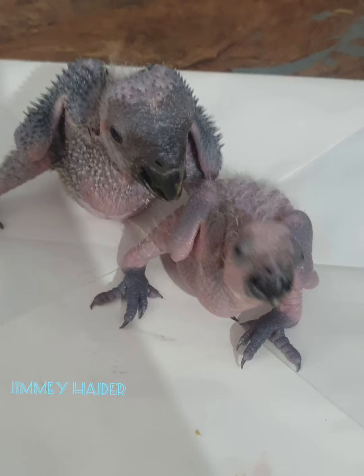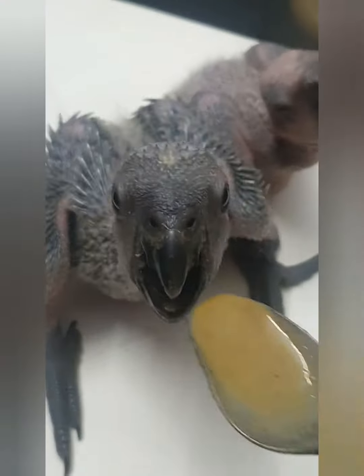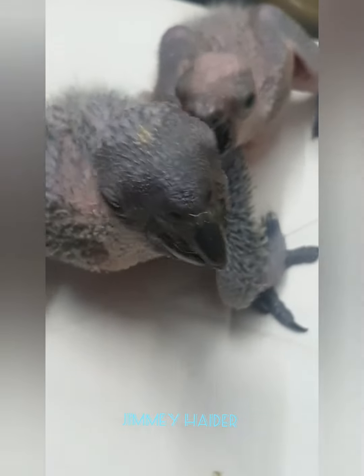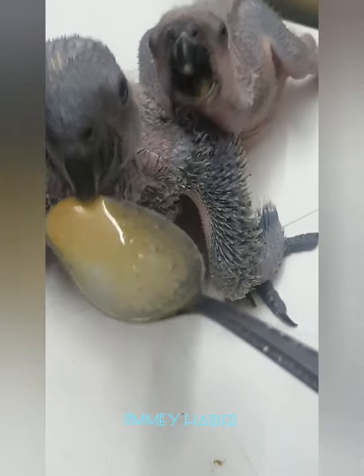Secondly, we provide them with a specialized formula and a spoon. These little ones need frequent feeding, just like clockwork, every two to three hours. Spoon feeding is less likely to cause accidental overfeeding, which can be a major concern during syringe feeding.